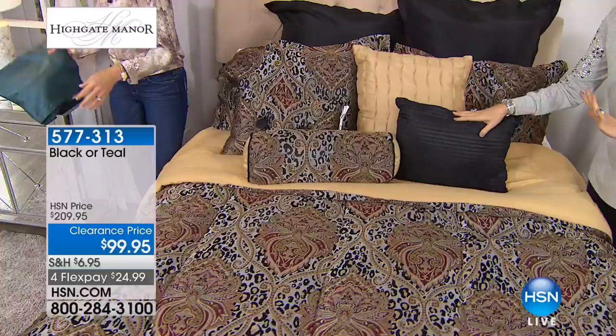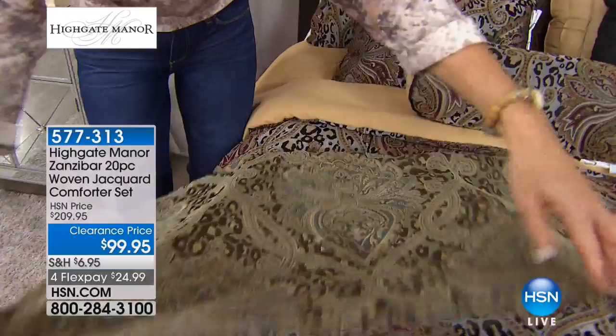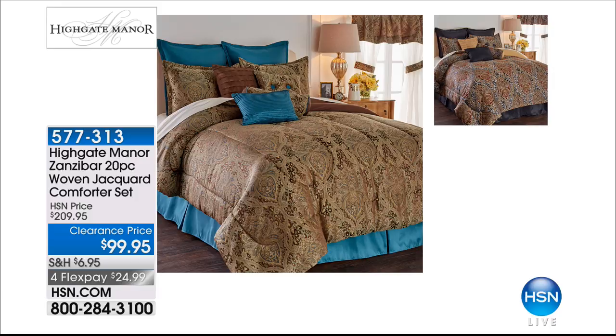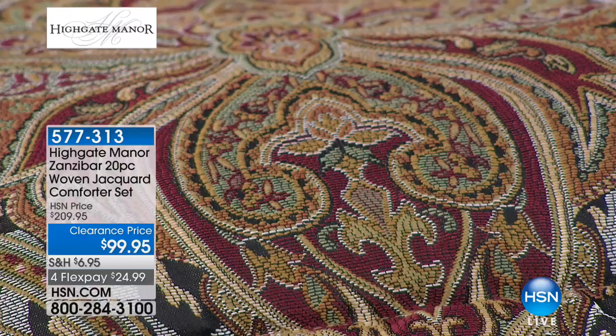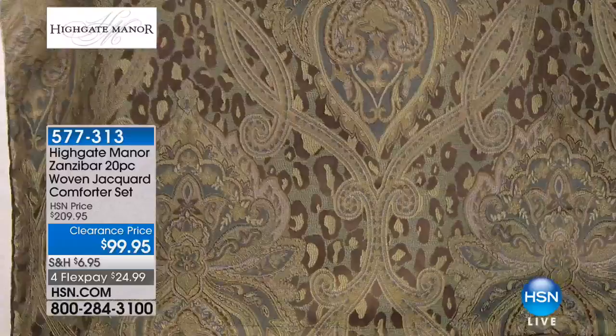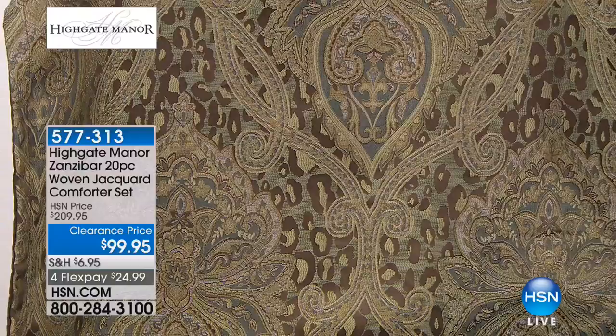I wish the teal was on a bed — it's so much prettier in person. The woven jacquard has the most unique greens, teals, and browns within it. It really depends on your personal preference. If you decorate with browns, greens, and earth tones, the teal might be your choice. It's a deep, jewel-toned teal, found on the Euro shams, the bed skirt, and one throw pillow. The reverse side is brown, so you can always reverse it as well.